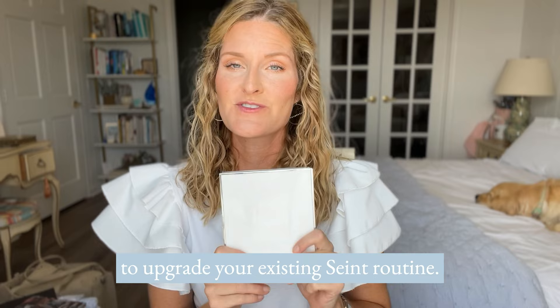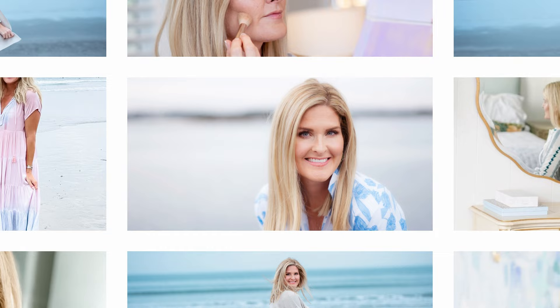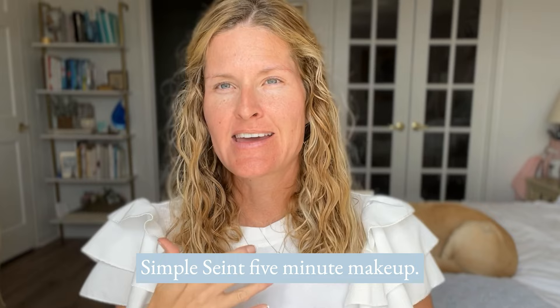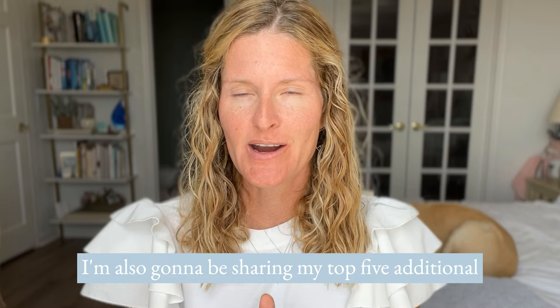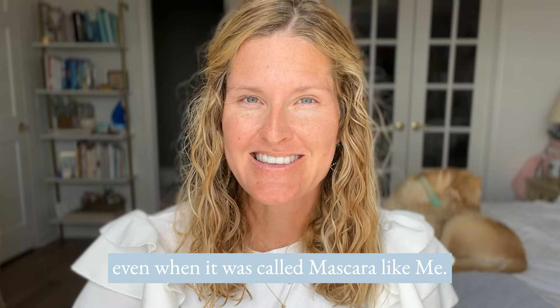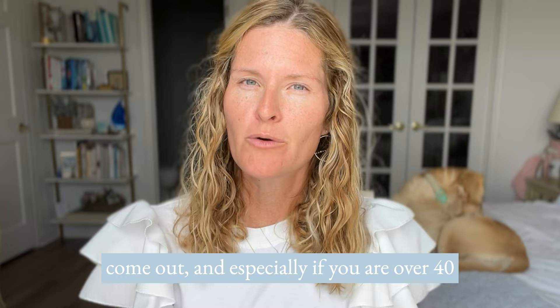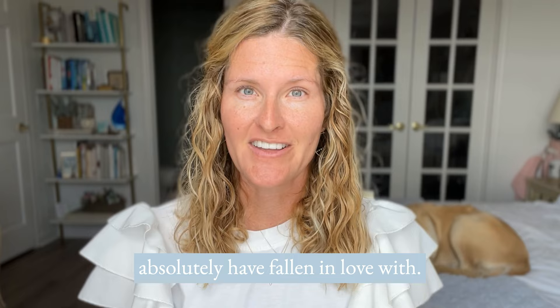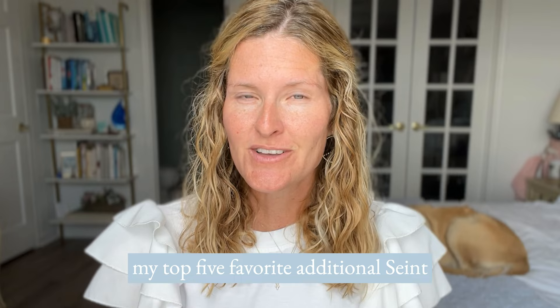Today's video we're going to be talking about the five favorite additional items to upgrade your existing saint routine. I'm going to be doing my everyday simple saint five-minute makeup, and I'm also going to be sharing my top five additional products that you maybe didn't even know existed within the saint line — or maybe you've been using the product for a long time, even when it was called mascara. Especially if you are over 40 or have mature skin, these products are ones I love and my customers have fallen in love with.